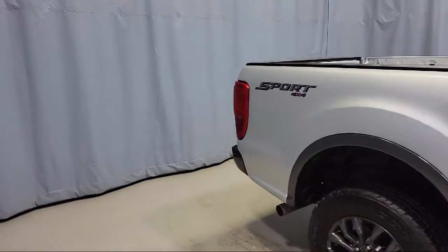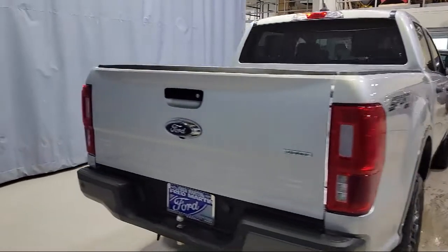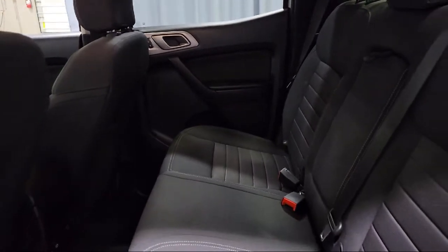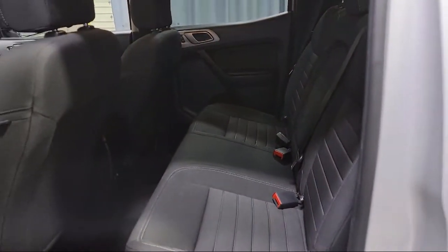Also featured are alloy wheels, keyless entry, Sirius XM satellite radio, steering wheel controls, and a tire pressure monitoring system. This vehicle has less than 10,000 miles on the odometer.